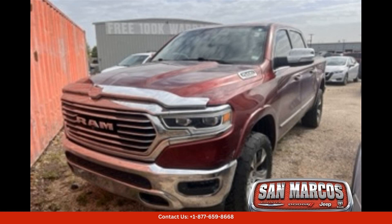Inside, the Longhorn trim level offers a high-end and comfortable interior with premium leather upholstery, wood accents, and all the technology and amenities you could want. From the large touchscreen infotainment system to the available heated and ventilated seats, this truck is designed to keep you comfortable and entertained on every drive.